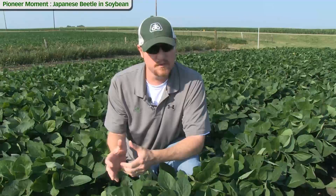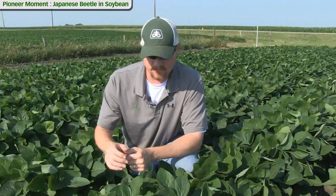The first thing we need to do in scouting for Japanese beetle is make sure we positively identify the pest. There are some related species that are similar, but there are characteristics that help us positively ID the Japanese beetle versus the green June beetle, the masked chafer, or the sand chafer.